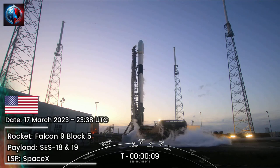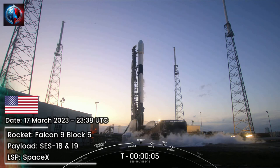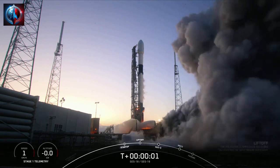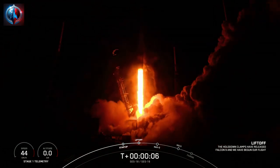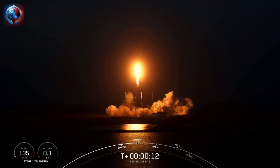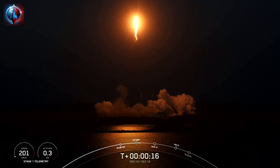10, 9, 8, 7, 6, 5, 4, 3, 2, 1, ignition, liftoff. Vehicle is pitching downrange. Stage 1 propulsion is nominal.